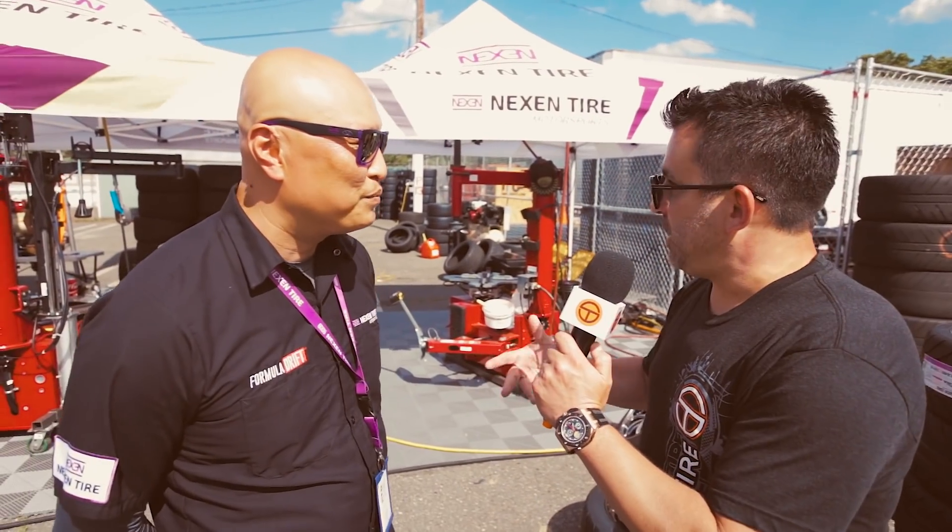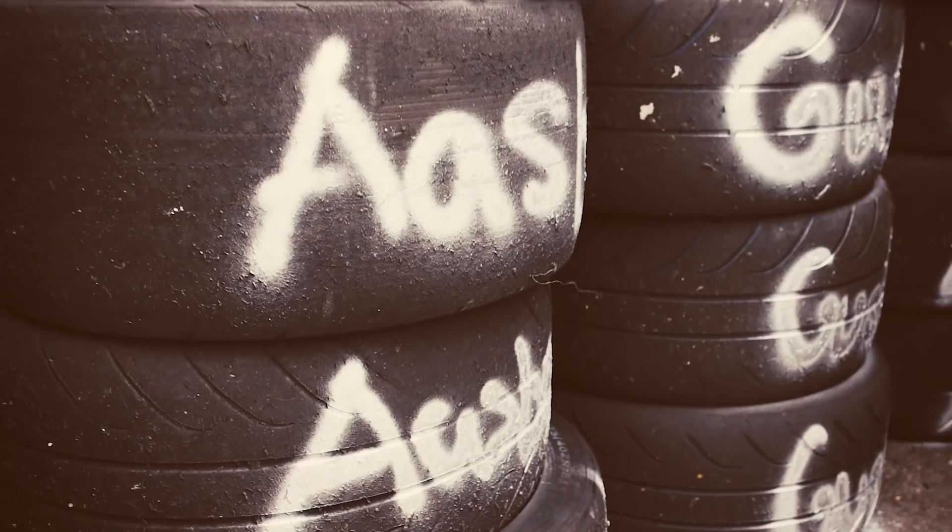How many tires do you bring to an event? At events like this, we only have Pro 1 drivers, we bring about 350 tires. When we sometimes have Pro 2 drivers, we might bring up to 500 tires. And we use them all.